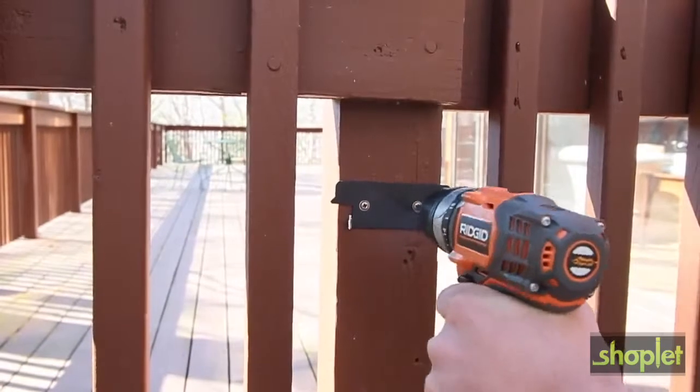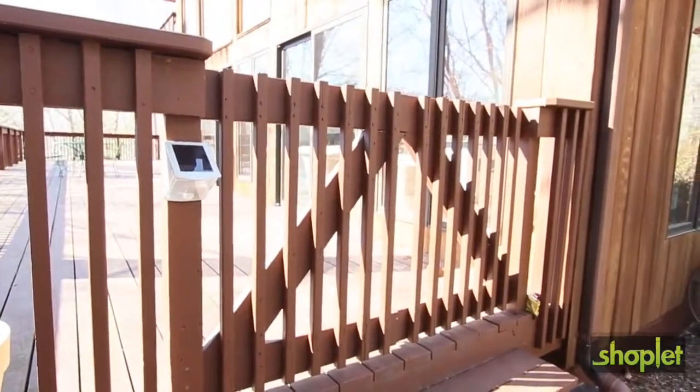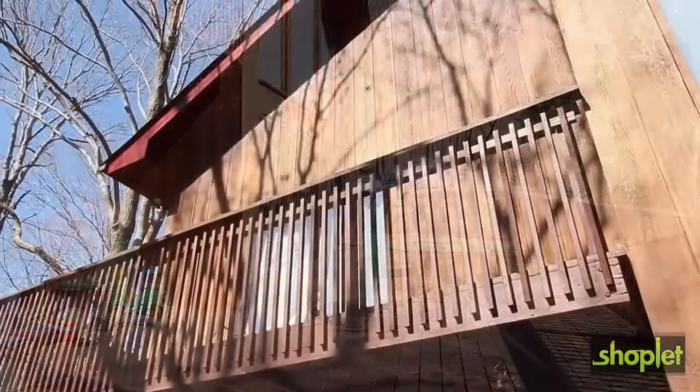It installs using just two screws. Put it anywhere you need extra light. The bright light will keep you safe from a stumble or fall. It's great for your garage, deck, porch, or railing.